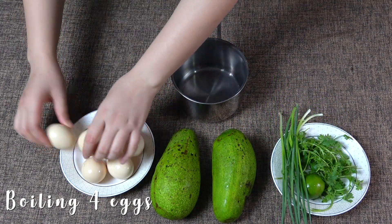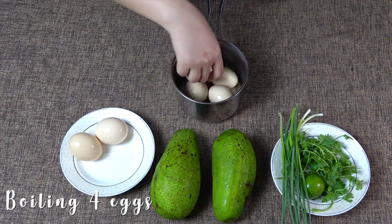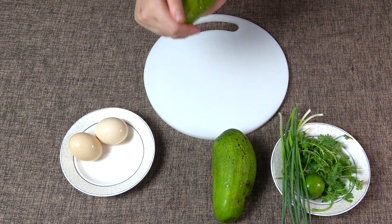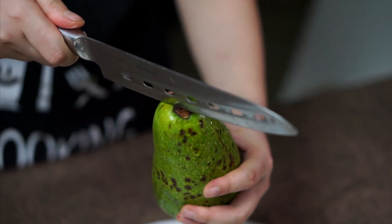Let's start. First, I will boil four eggs. During boiling the eggs, I will make baked avocado eggs. Cut an avocado in half and remove the seed.